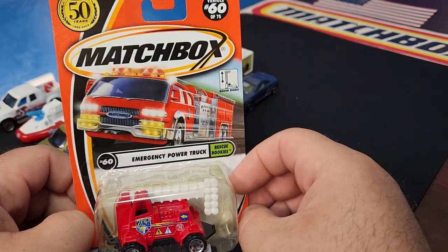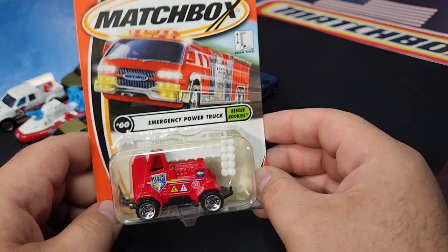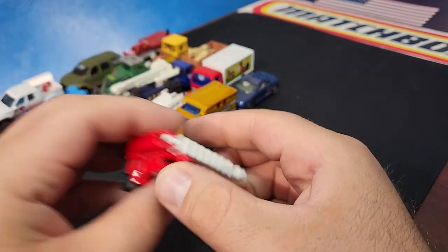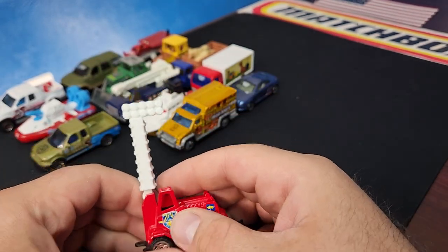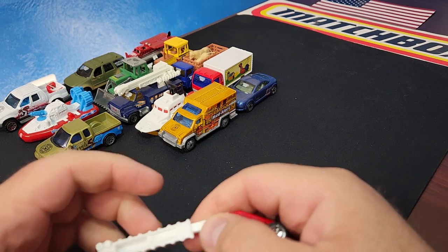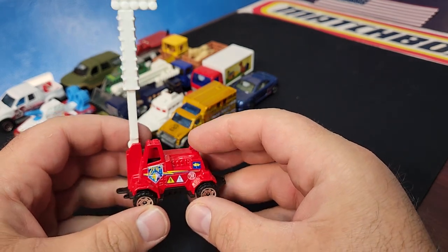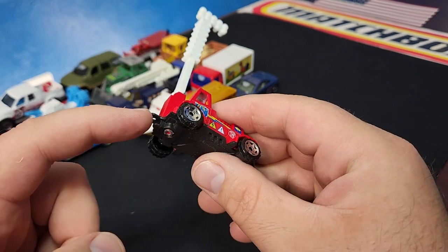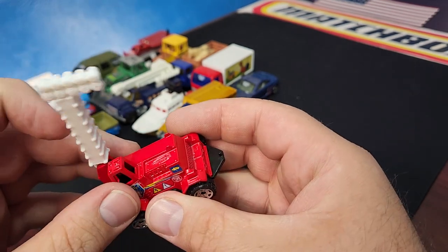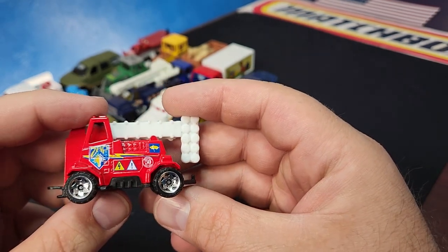Next up: the Emergency Power Truck. 50th logo right there on the side. Matchbox was trying to think outside the box — this was a generic casting, a kind of power setup truck. It does have a one-stage boom lift. It's just like a light truck you might see on a construction site, except self-driven. It has tow hitches on both the front and back so you can hitch a bunch of them together. Does have the Matchbox logo on the casting. But it's got the saw blade wheels — just not good.